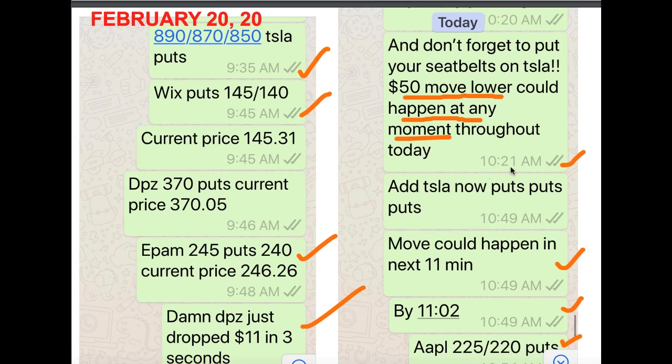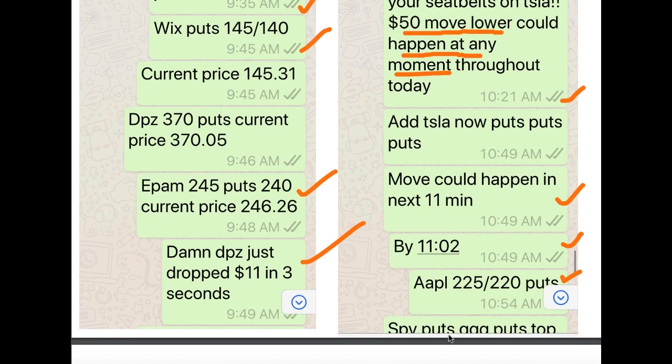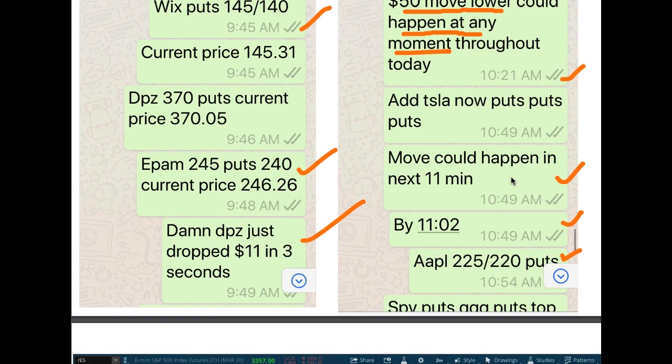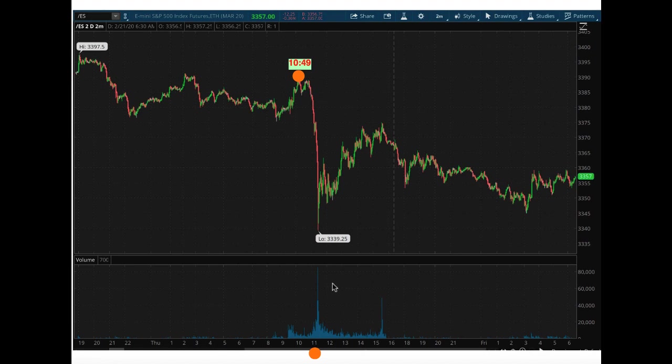Look at the timing — at 10:21 we say a $50 move lower in Tesla could happen at any moment. Then we follow up at 10:49 a.m., saying specifically this move lower can happen in the next 11 minutes. At 10:49 a.m. is when we said buy more puts — spy puts, QQQ puts, Apple 225 and 220 puts — right before we gave you a warning. Exactly 13 minutes before this drop happens today.